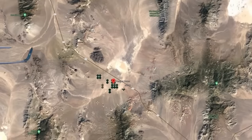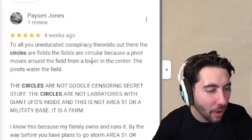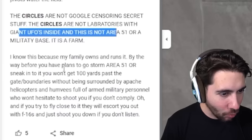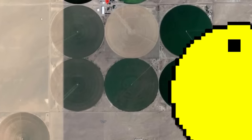The Nevada circle farms - I believe I flew over these once. Can someone explain why they're circle farms? Are they automated? To all you uneducated conspiracy theorists out there, the circles are not Google censoring secret stuff. Sounds like something an FBI agent would say. Andy says you won't get in because you'll be surrounded by Apache helicopters and Humvees. Well, why would they surround it with F-16s if it wasn't secret military stuff? And if this went all the way around, why would it stop? Oh, because there's a road - maybe that's just bad design, or it's a Pac-Man-shaped alien spaceship.